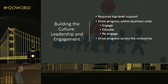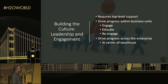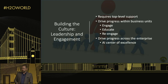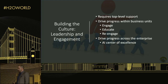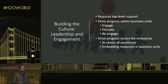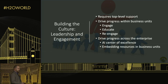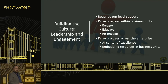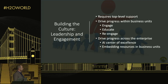To drive progress across the enterprise, we're establishing an AI center of excellence — specifically the Digital Accelerator and my team within it. As our AI skills grow, we are embedding resources into the business units, helping them hire data scientists and AI architects, so the AI team doesn't serve as a bottleneck and the businesses themselves can execute.